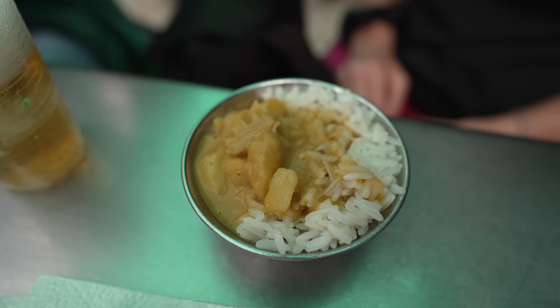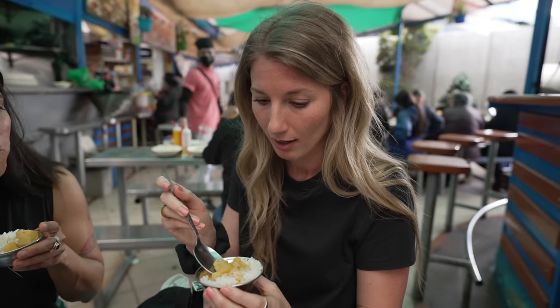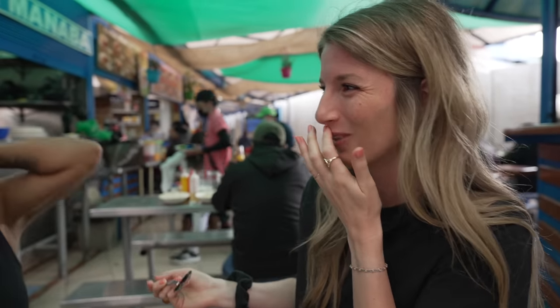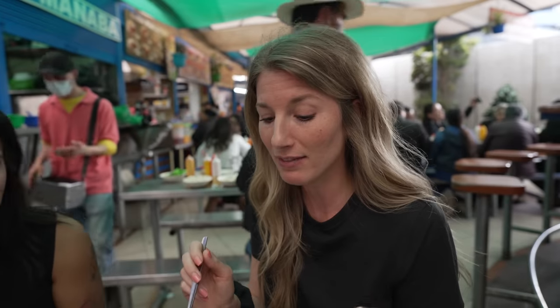She's convinced me to try some cow stomach. I took a bite of all three together — and it's very chewy. Didn't love the guatita texture. But the sauce is actually really really good with the potato — that's really nice. It's the stomach that gives it all the flavor, I'm sure, but I could do without that texture.